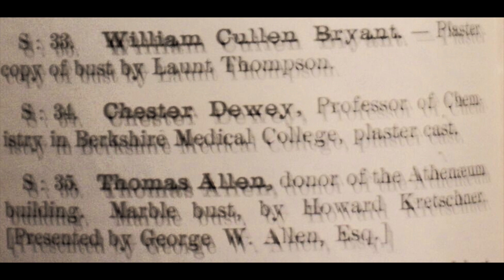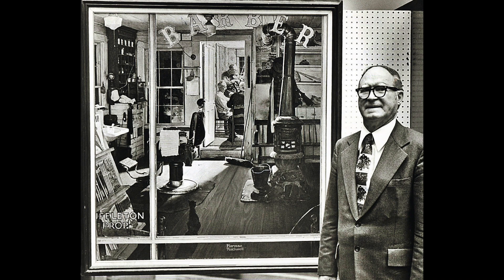And like so much of the museum's holdings, we often find distinct local connections in the subject matter, including busts of founding donor Thomas Allen and of Berkshire boy William Cullen Bryant, who made it to the top of American political and literary society, and of Chester Dewey, professor of the once-famous Pittsfield-based Berkshire Medical College, larger and more famous in its day than Harvard Medical School.